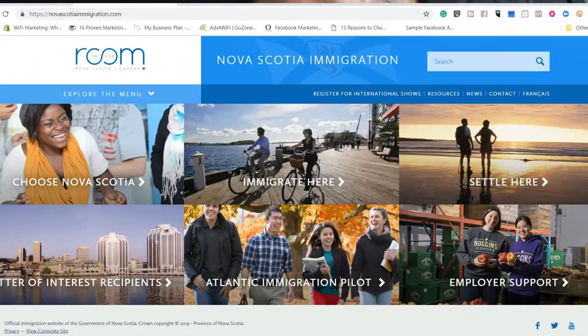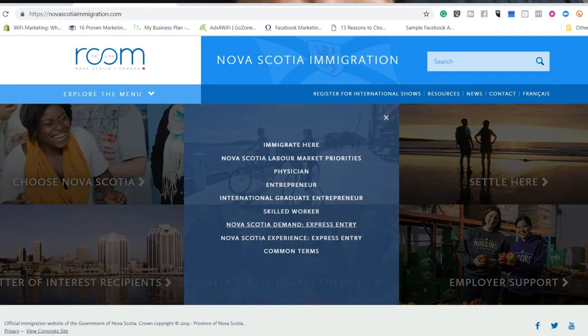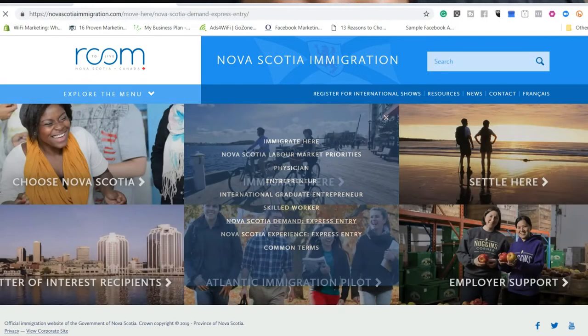If you want to apply for provincial nominee here in Nova Scotia, visit the official website of Nova Scotia Immigration. It's easy to remember: NovaScotiaImmigration.com. Once you are on that site, go to the Immigrate page, then select Nova Scotia Demand Express Entry.